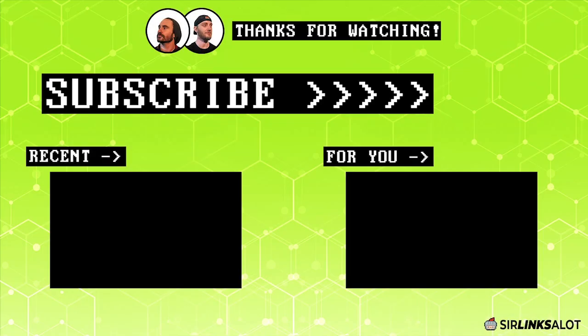Thanks for watching. Be sure to check the links below for more info on this topic, as well as SEO case studies, our Facebook community, and our link building services. Please like, comment, and subscribe if you enjoyed the video. Thanks and happy ranking!